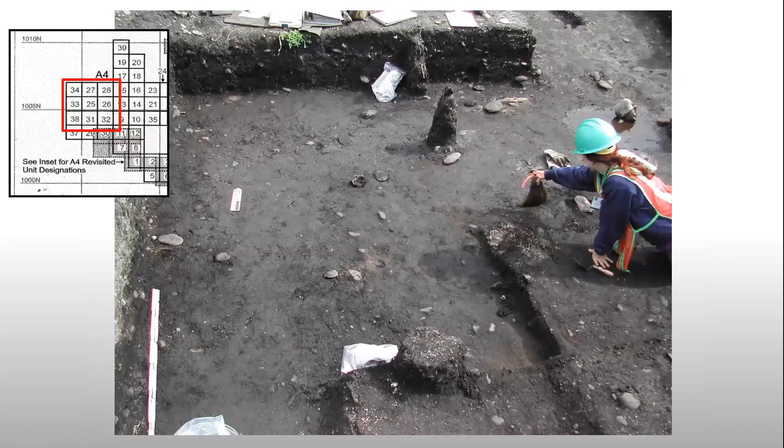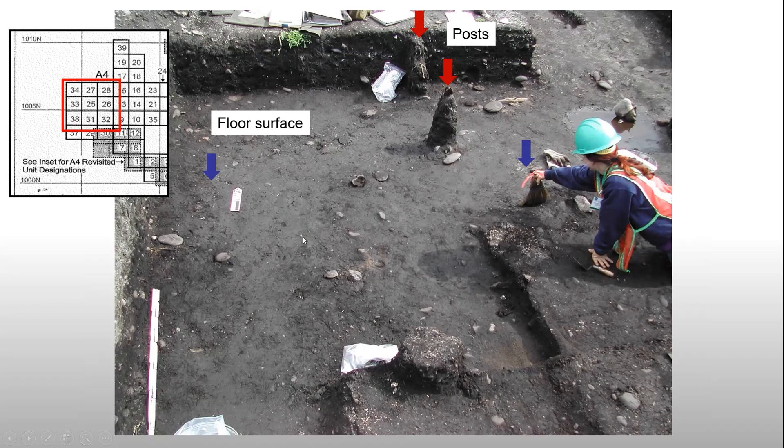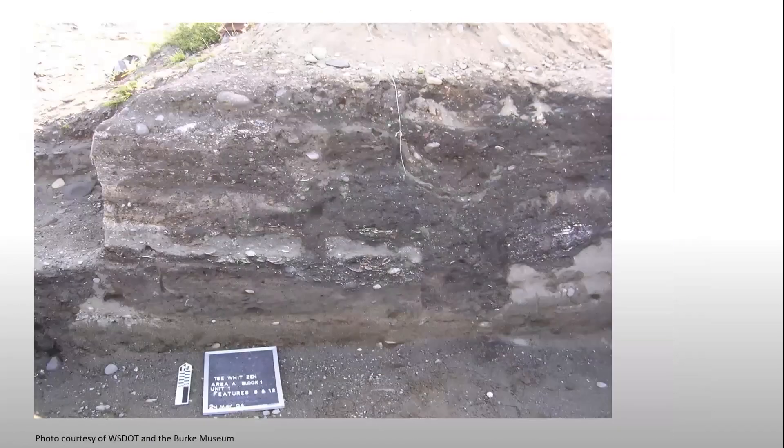This is A4, the other house we looked at — you can see posts and a floor surface. This is part of a shed roof house as it looks archaeologically. We collect radiocarbon dates from all these features so we get a sense of how these houses changed over time. This is a profile view of the A1 house showing similar features: post molds, a floor surface. This is a big post that held up a big house, and then a floor surface on top of a layer of sand — and we'll talk about that layer of sand in a bit.